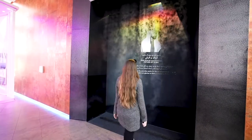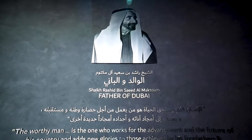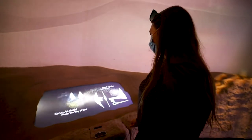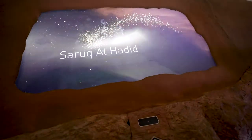We're going on a journey now — we're going to see Dubai in the past, then Dubai currently, and then Dubai in the future. Come along! It's an interactive site where you just wave your hand in front of it and it changes the facts.